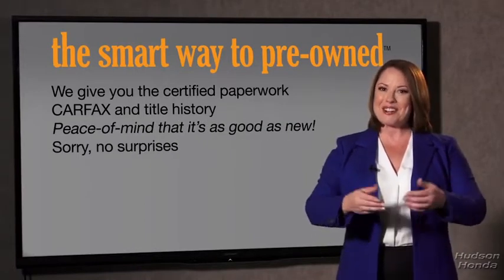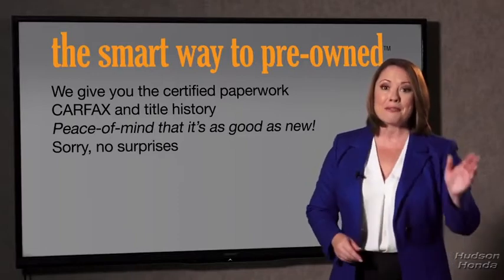We give you the certified paperwork, along with the Carfax and the title history, providing you with the peace of mind that your certified pre-owned is as good as new. If you like surprises, tell your entourage to have a surprise party after your purchase with us. We don't want to skimp on any of those little things that need to be checked out. We want to make it as good as new — that's why it's the smarter way to buy your pre-owned vehicle. A buddy on my Facebook page bought a car that was flooded in Katrina and had no idea. I've already told him that purchasing a certified vehicle here is the way to go.